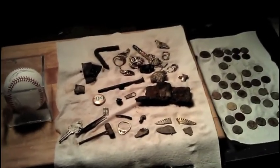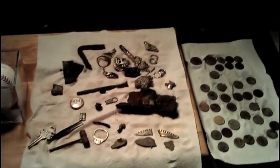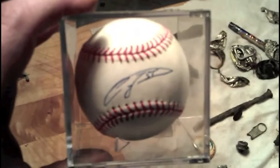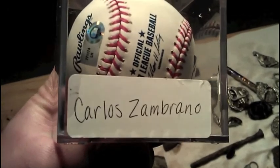Alright guys, so overall, not a bad hunt and an okay day. It was nice to get out before the rain. You might be wondering what this baseball is doing here. Oh — Carlos Zambrano.